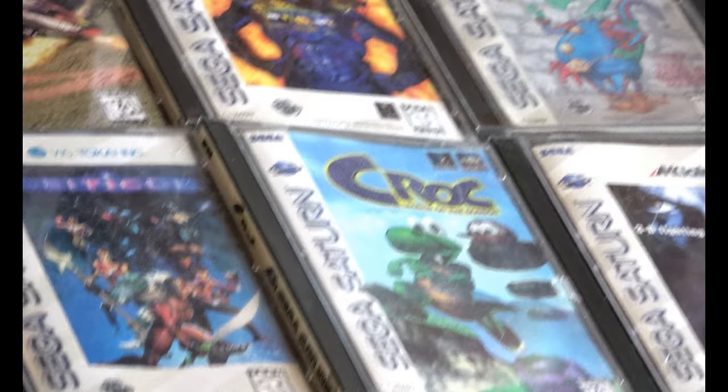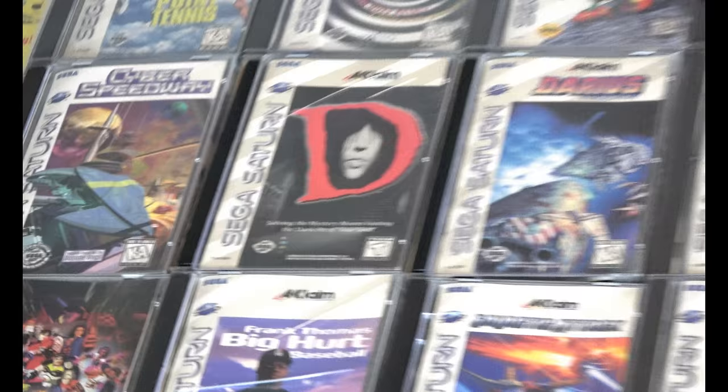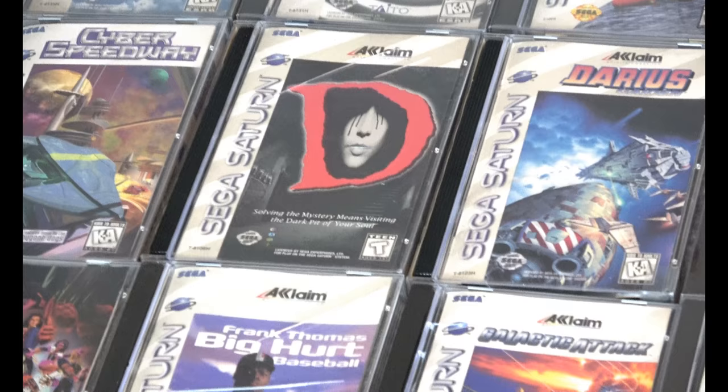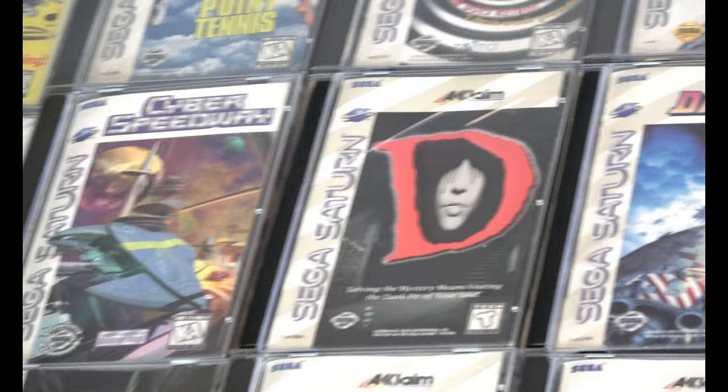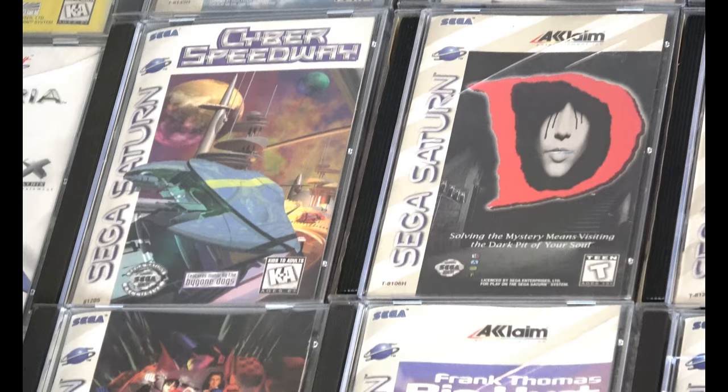Croc is a great 3D platformer that often gets overlooked. There was a Saturn version — a lot of people know about the PlayStation one. D — my copy of D has got a couple cracks on the front of the case. One thing about Acclaim is they had these different inserts; they were lighter. I don't know if it was a shipping issue or why they used their own inserts, but the inserts for a lot of Acclaim games are generic looking and different.